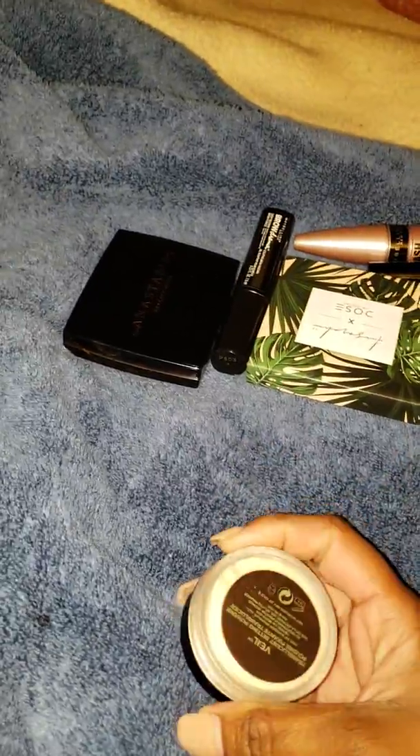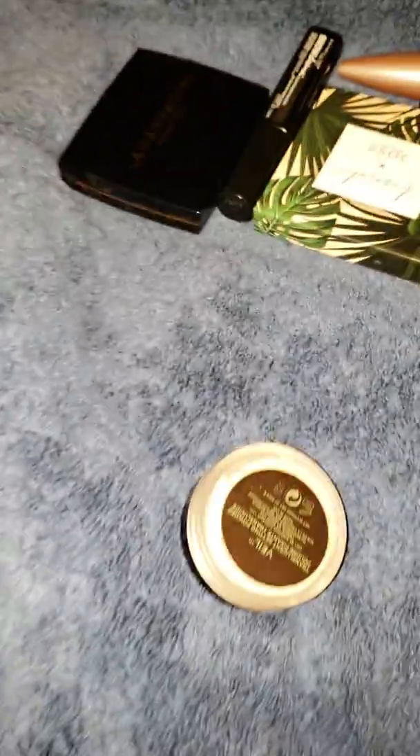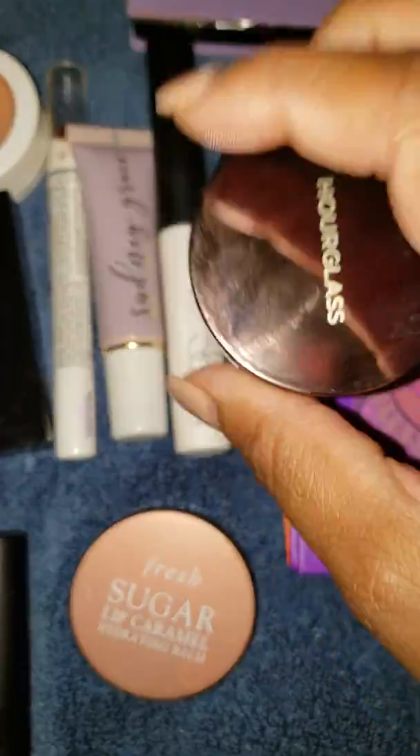The Hourglass Veil Powder — I don't think this is really great for sitting under eyes, not for baking. But for finishing powder it's really finely milled and really soft. I liked it more as a finishing powder than as an under-eye setting powder.